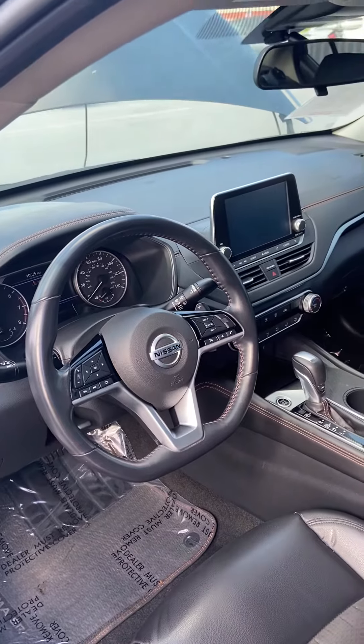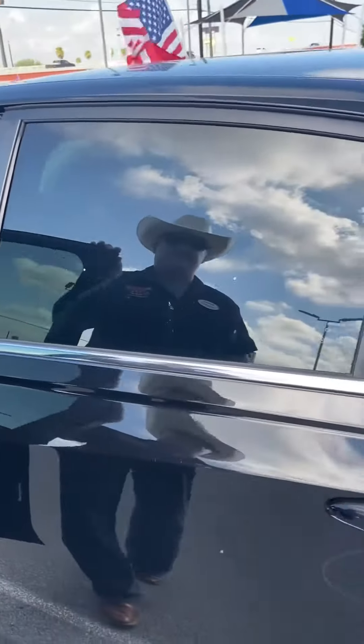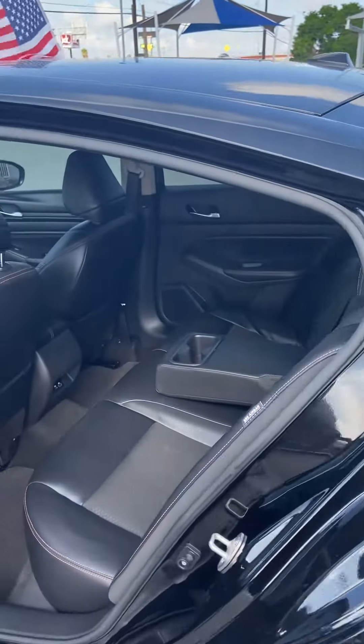There's even a 140 mile-an-hour speedometer — so hey, guess what that's about. We also have a power driver seat, power windows, and seating for five in the back.